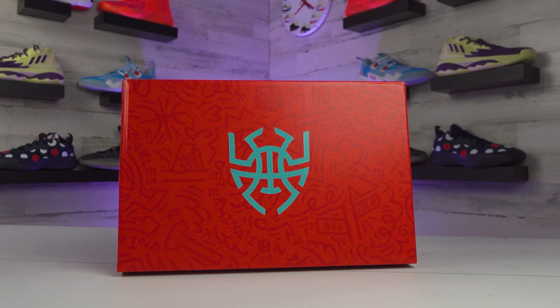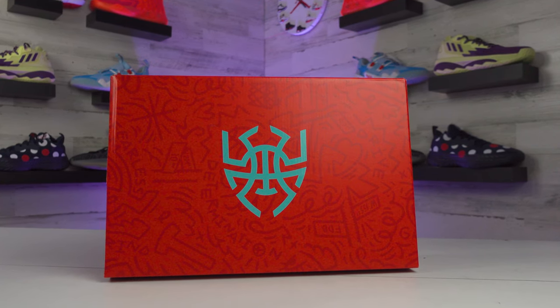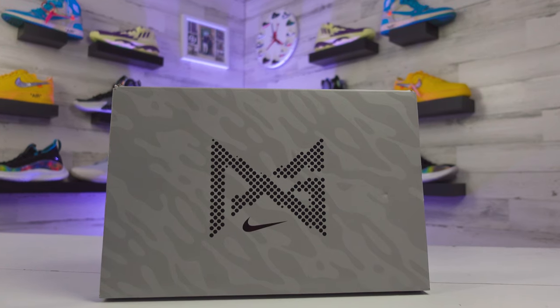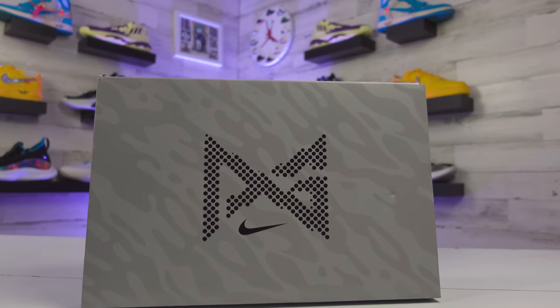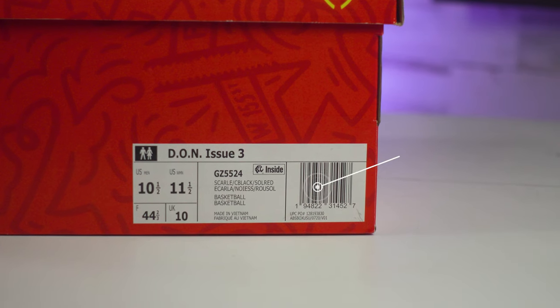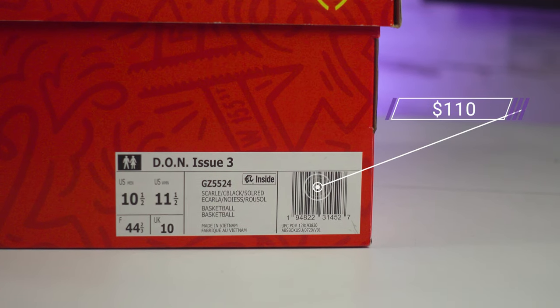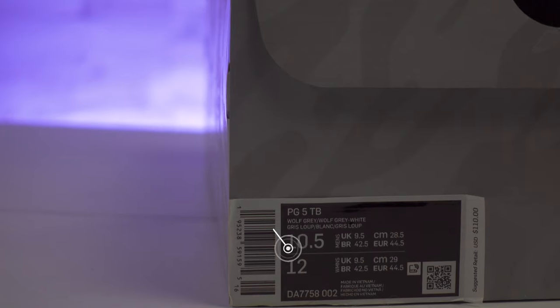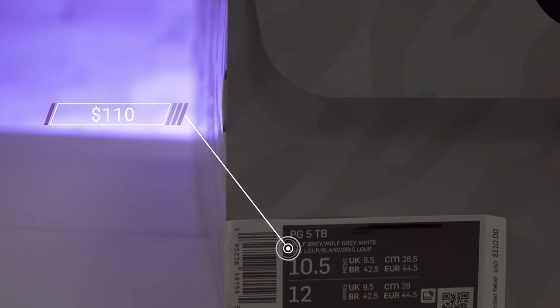Starting off with the box and the price: the Don 3s get a spider logo in the middle since his nickname is Spider Mitchell, and the PG5s come in a gray box with a camel design that also shows up on a small patch on the shoes. As for pricing, the Don 3s retail for $110, and the PG5s are right there with them at $110 as well — so two of the more affordable signature shoe models here.